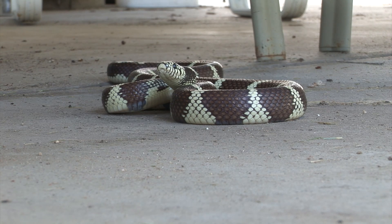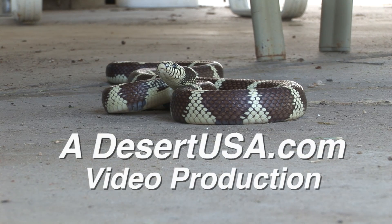If you live in the West, this is the one snake you want living on your property. Be kind to them when you see them. For more information, click in the upper right-hand corner of this video.